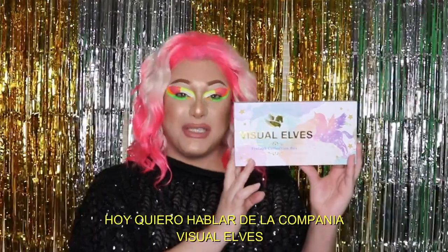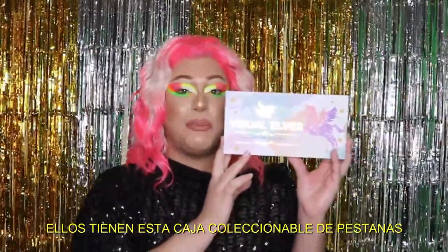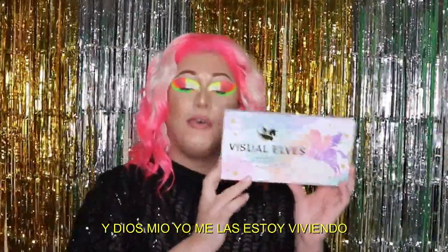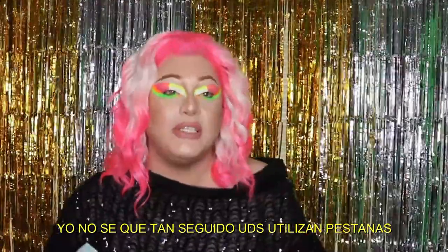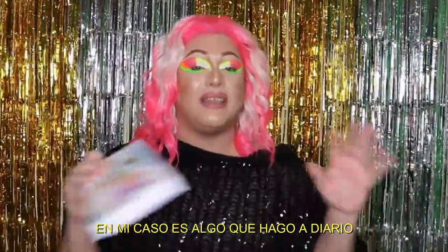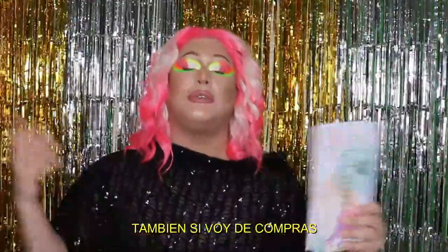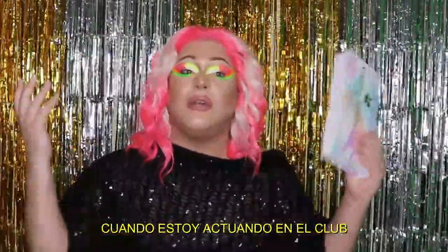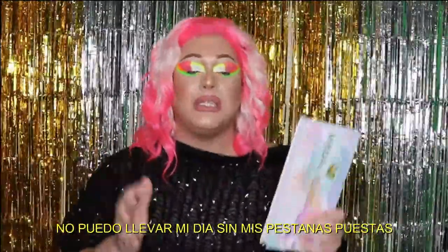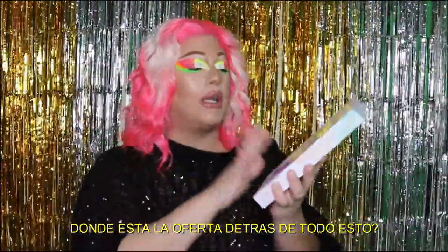Today I want to talk about the company Visual Elf. They have this eyelash collection box and I'm living for it. I don't know how often you guys do lashes — in my case this is a daily thing. I have to use them when I go to work, to the mall, when I'm performing, even for my YouTube channel. I cannot go through a single day without my fake lashes.